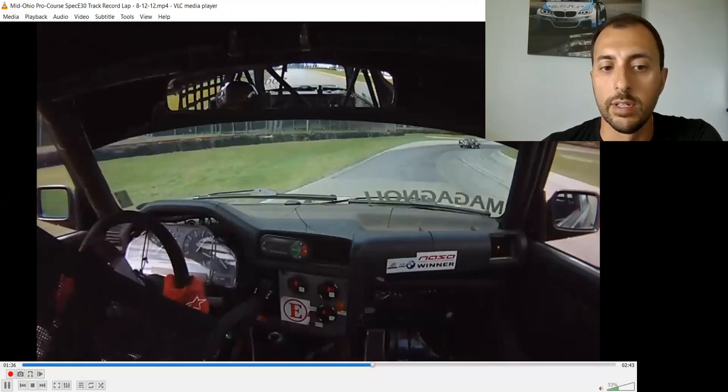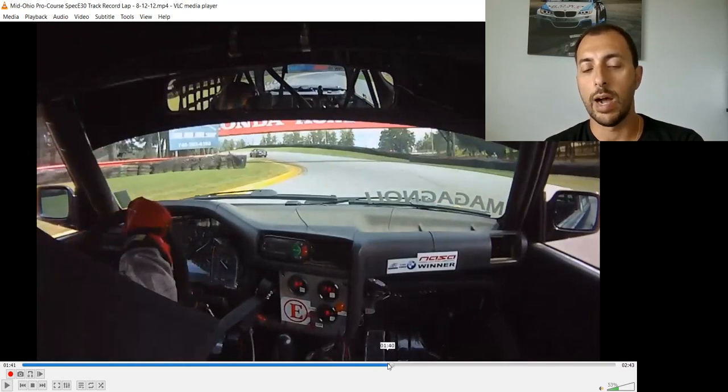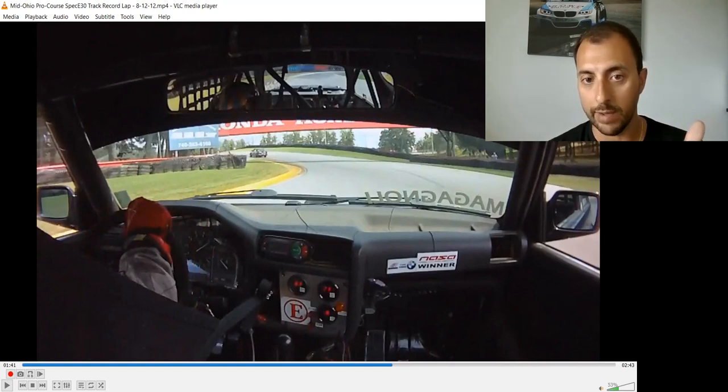Coming down the hill into Turn 9, the emphasis is getting back to full throttle and maintaining it through Turn 10 under the Honda Bridge. Anthony has tracked out about three-quarters across to the left after Turn 9 — not all the way — because using full track-out to the left would compromise the ability to stay flat through the left-hander ahead. Trading away that last quarter of track-out to preserve full-throttle momentum through Turn 10 is the correct compromise.